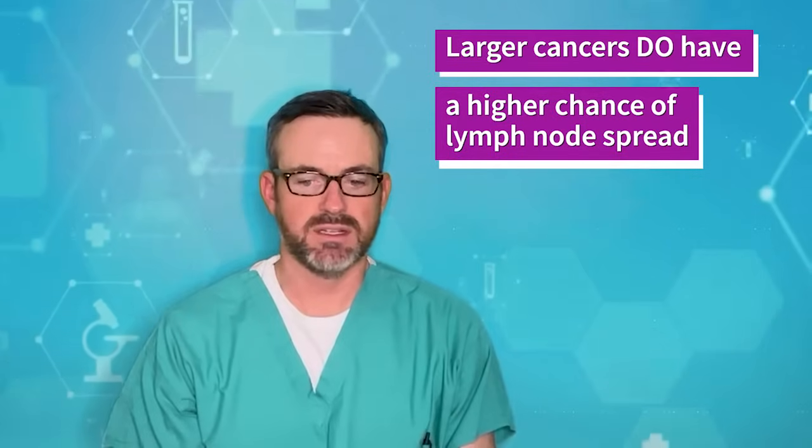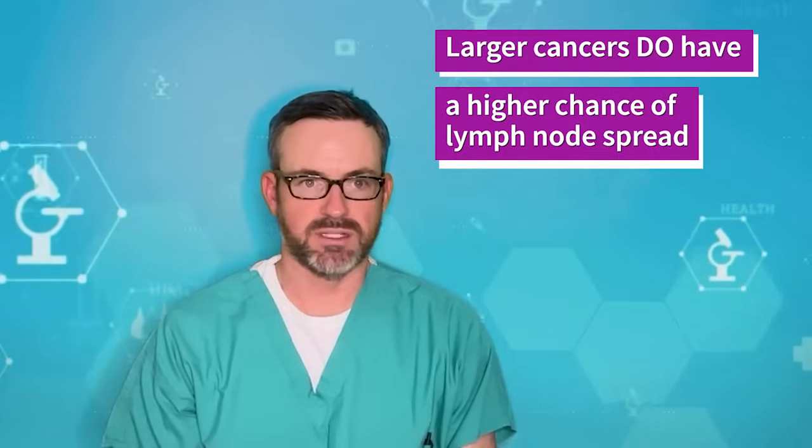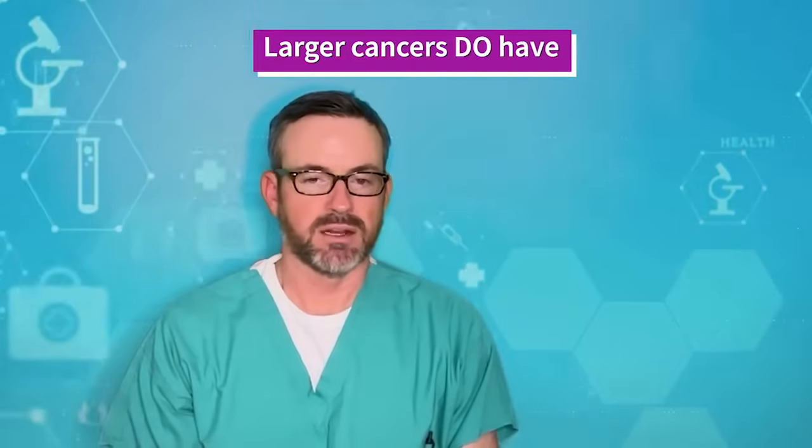It is important to note that larger thyroid cancers have a higher chance of lymph node spread. So if you have a nodule that's increasing in size and it turns out to be a cancer, there is a higher likelihood that when it is diagnosed you have lymph node involvement at that time, which will require more surgery.